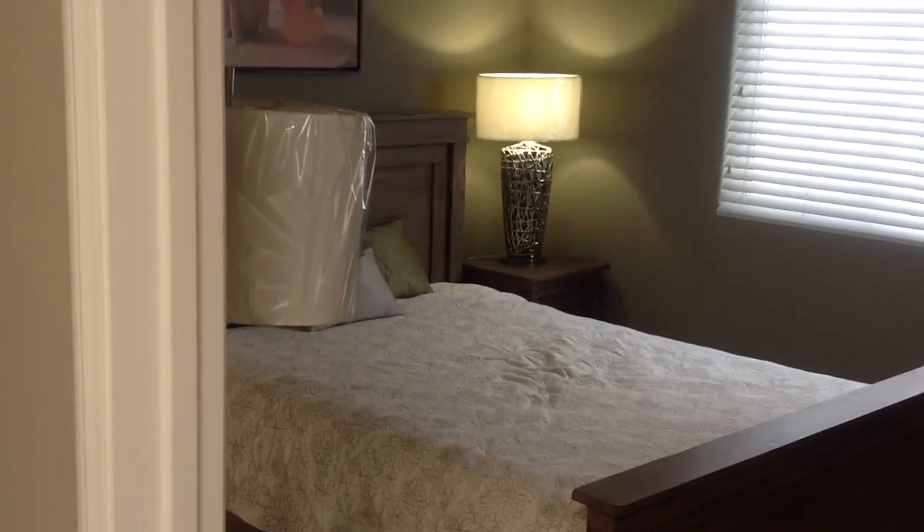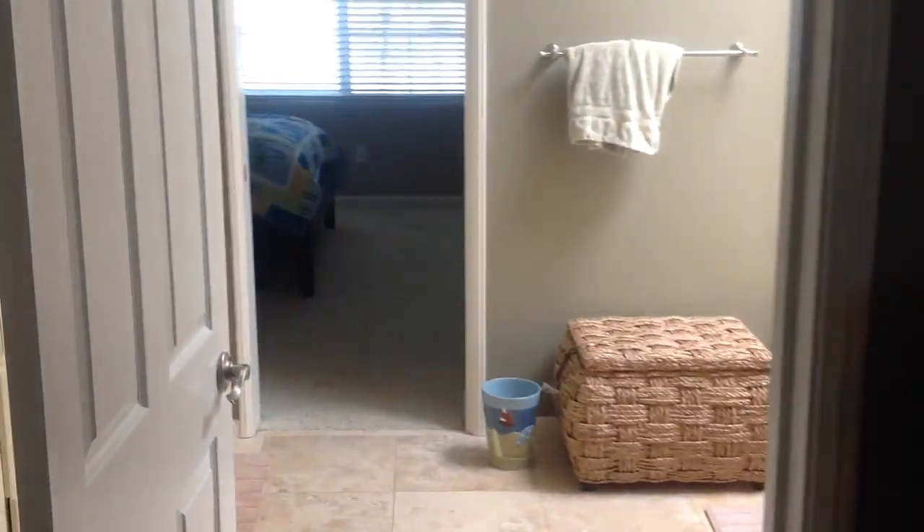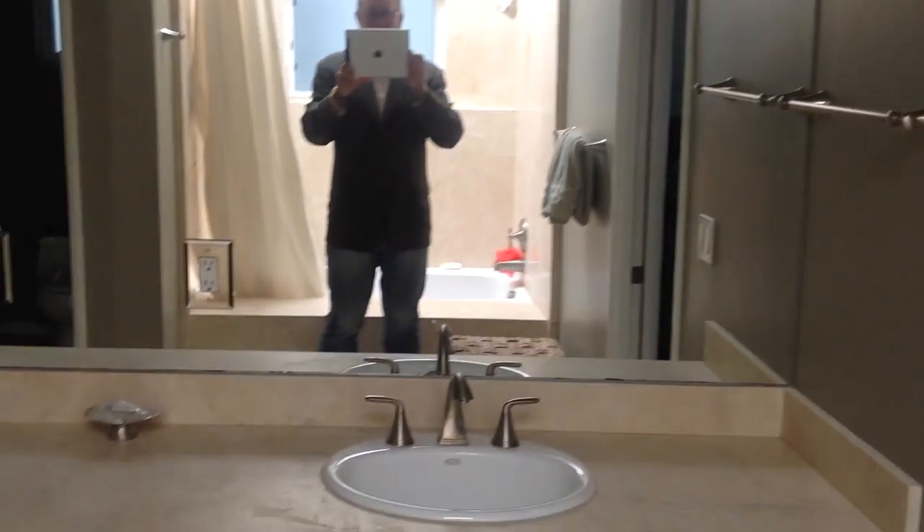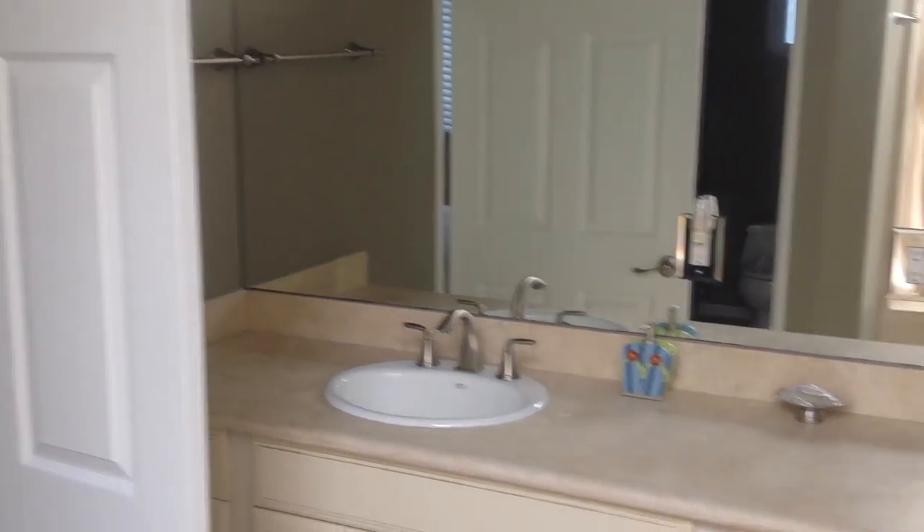Then we have the first of three bedrooms. It's a three-bedroom, two-and-a-half bath. Also very tastefully done — we've got designer paint in here. There's a nice, bright, and airy bathroom with nice tile. Skylights, of course. Double sink. And this is a Jack and Jill bathroom.